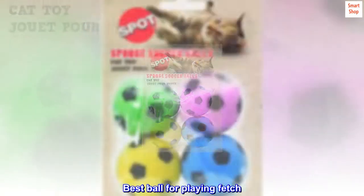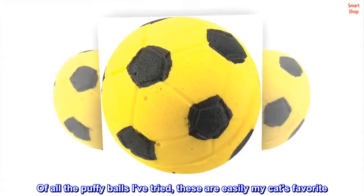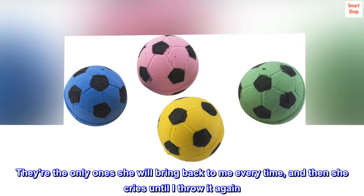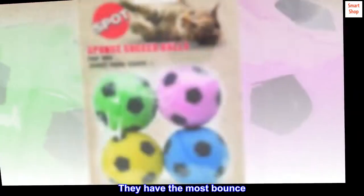Top reviews from the United States. Best ball for playing fetch. Of all the puffy balls I've tried, these are easily my cat's favorite. They are the only ones she will bring back to me every time, and then she cries until I throw it again.